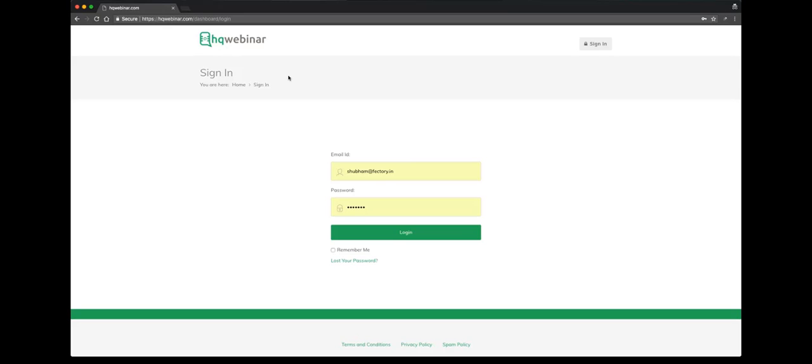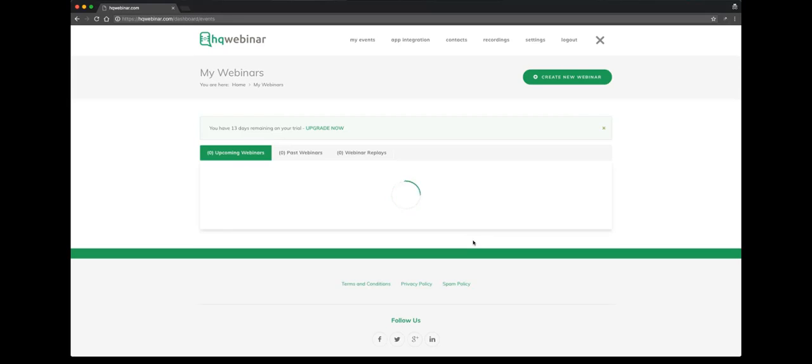We start with the login screen. I'll put in my credentials — for you it'll be your credentials. We put in our email ID, password, and login, and land on this page. On this page you'll see right on top there is this menu. We'll talk about the menu items a little later. You can see: my events, app integration, contacts, recordings, settings, logout.